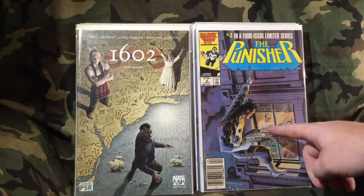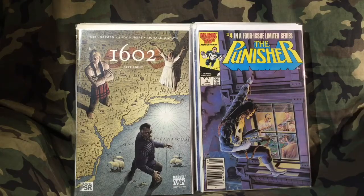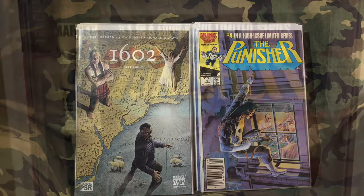I got Punisher number four — I've always really liked this cover. I've got number one that's signed and sketched, signed by Zeck and Beatty, and I'll flash up a picture of that right here.